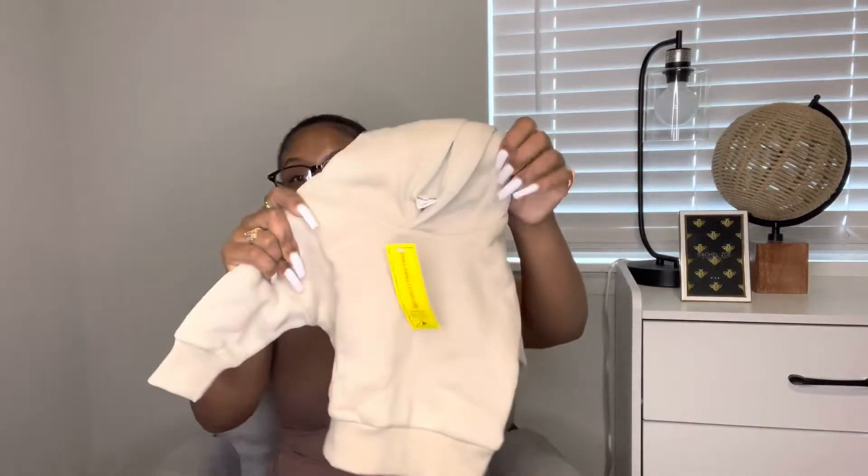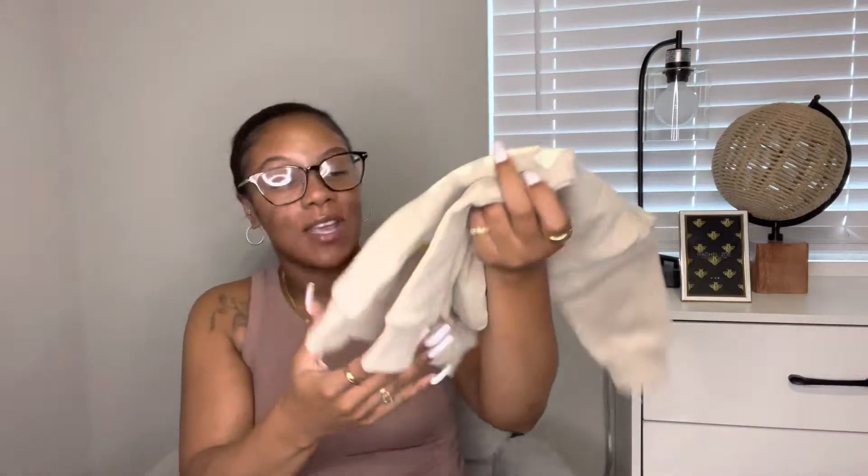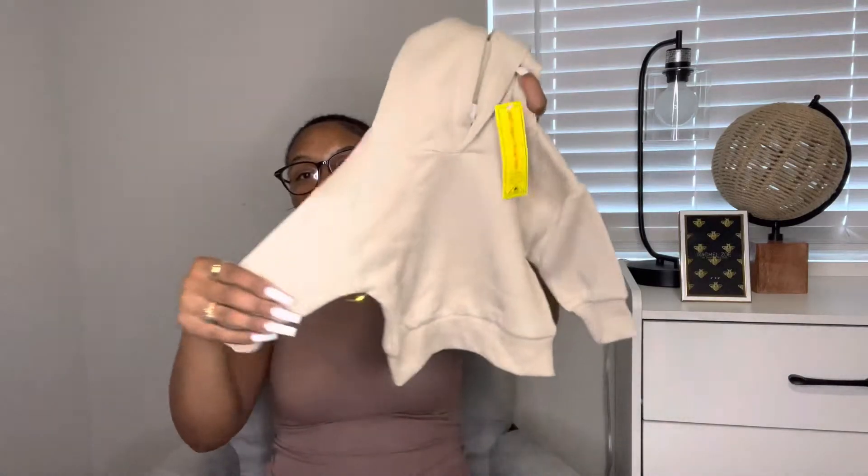The next item is actually not an outfit — it's a single hoodie. It's a nude color and on the back it says 'Love Never Fails.' I love the graphic on the back — it has a little swirl giving hippie, disco, psychedelic type vibes. The front is basic with nothing on it.